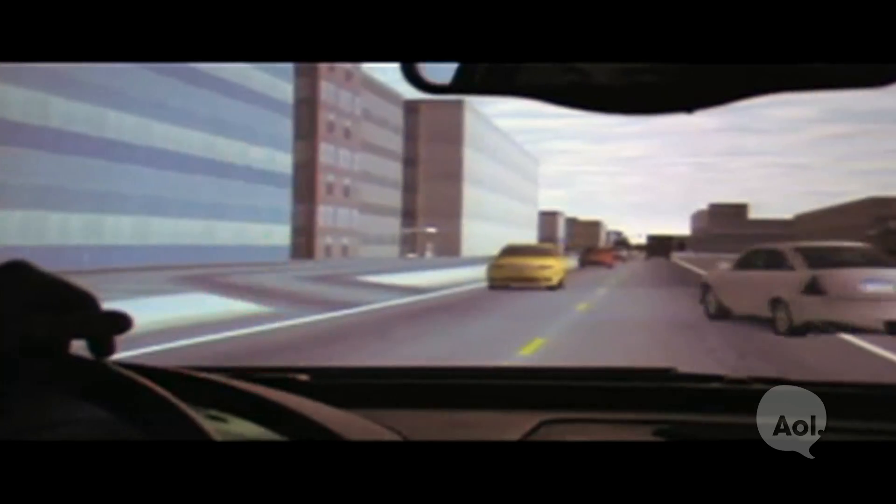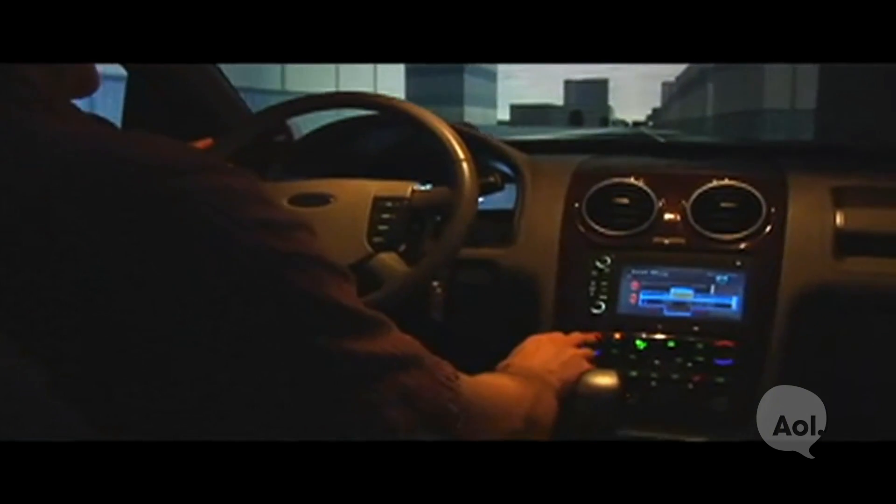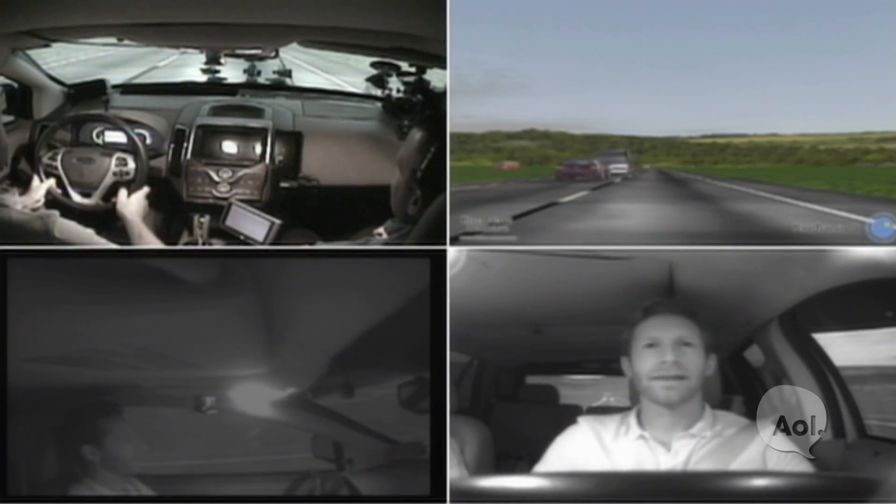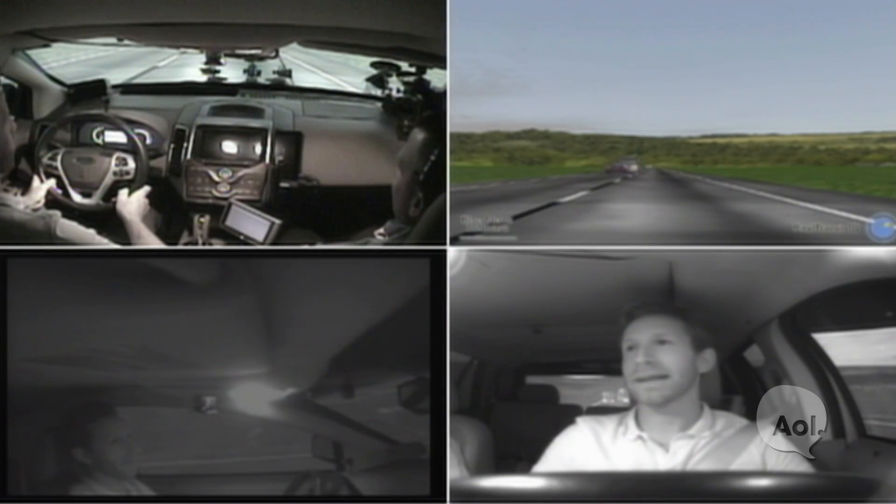What do you guys have coming up next? There's all kinds of developments in active safety applications, or another area we call driver assistive technologies — how does the driver interact with those? Looking at driver performance: not necessarily do you like system A versus system B, but if we put you in a dangerous driving situation, how do you respond? How quickly? How appropriately? I just created a major traffic accident behind me.